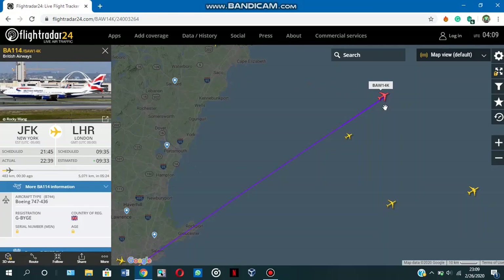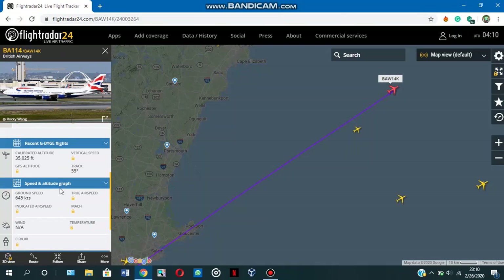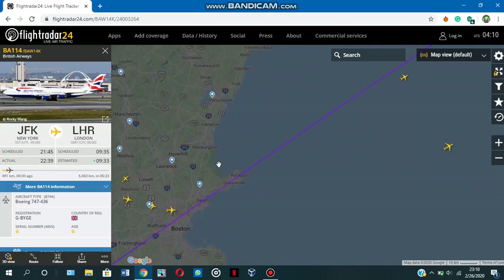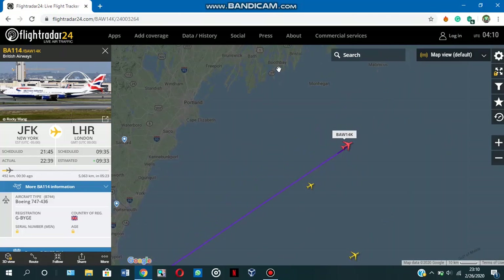Here you get the details of this flight. The one I've selected is going from New York to London. You have the departure time, the scheduled arrival time — these are local times of course — you have the aircraft type, and you have the registration number. For someone who just wants to know where their loved one's flight is, this is more than enough information.